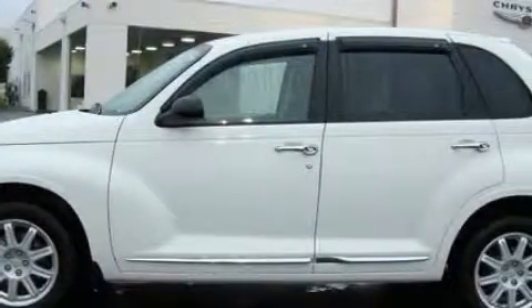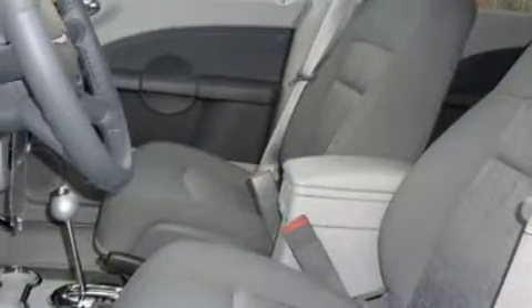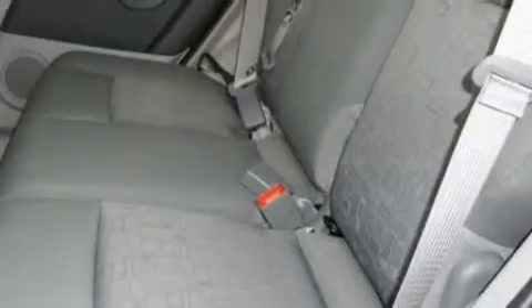The most desirable features on board this Chrysler include power windows, cruise control, satellite radio, front multi-stage airbags, and disc brakes with an anti-lock braking system — and it's easy to see why this vehicle is an excellent choice.